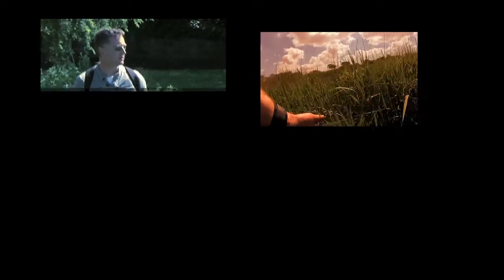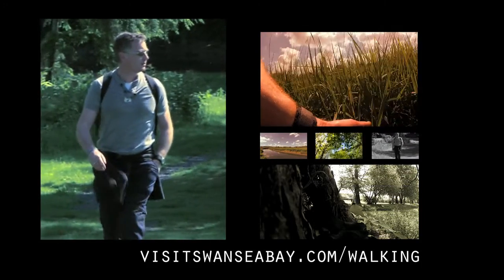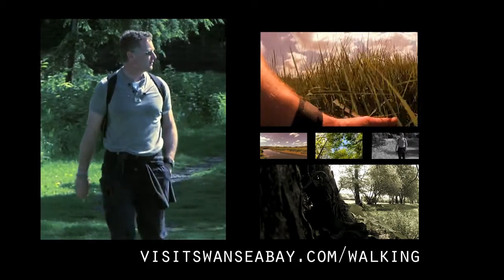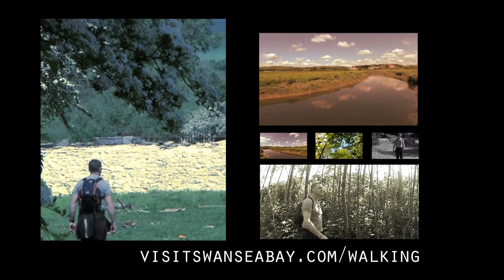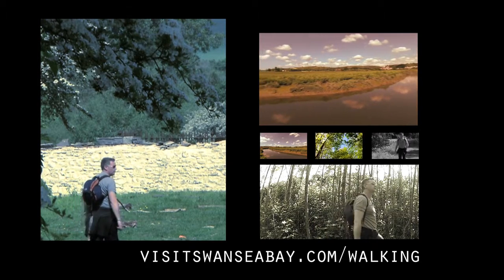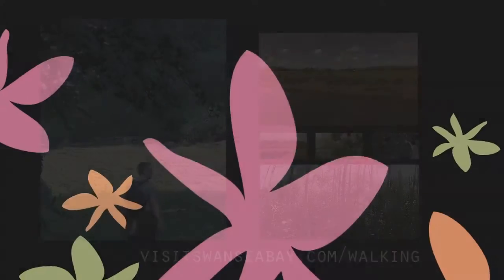Swansea Bay is well loved and made up of five unique areas: Swansea, Mumbles, Gower, Rural Swansea, and Avon and the Vale of Neath. So if you'd like to know more about Swansea Bay and the Pontarddulais Heritage Trail, then go to visitswanseabay.com/walking and enjoy.